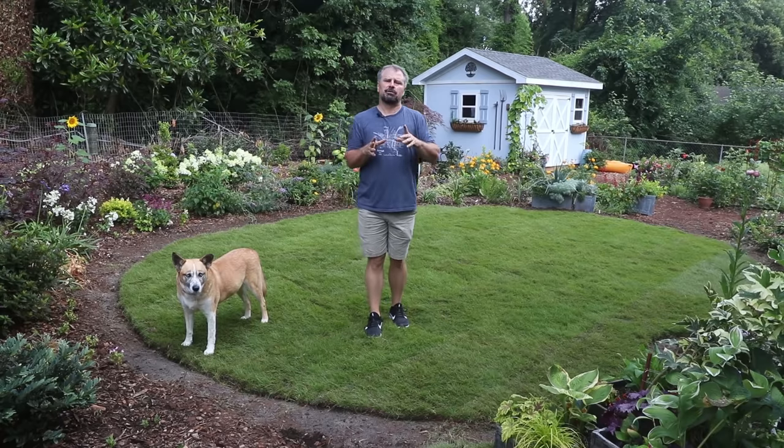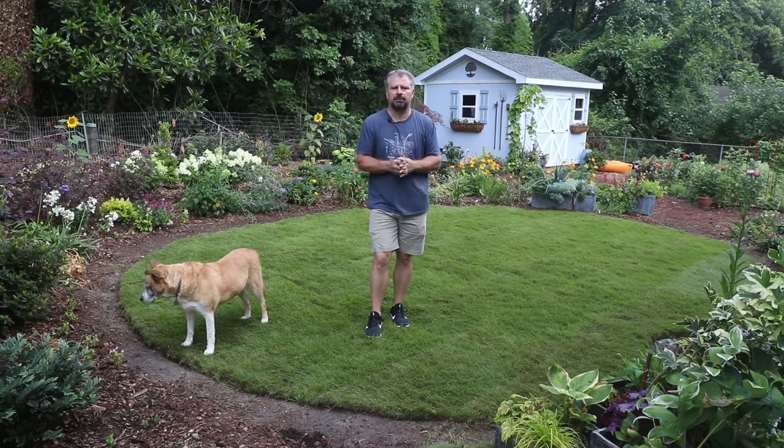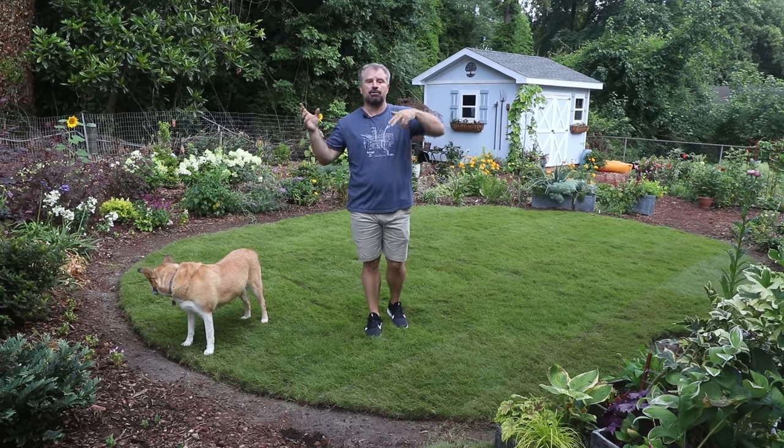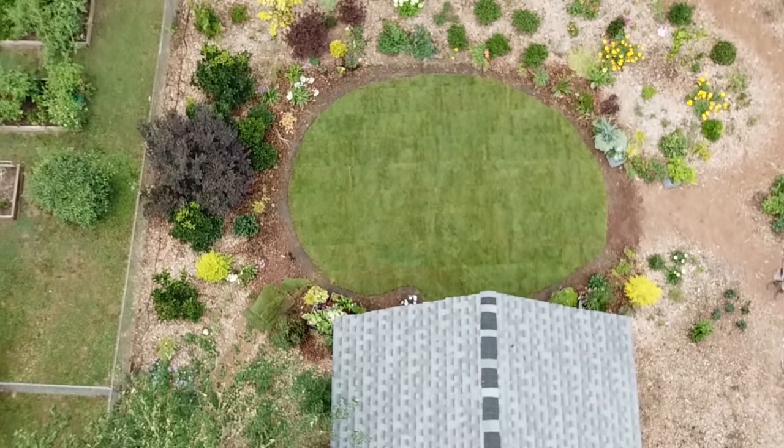I have a playlist on my channel called New House — if you're watching on YouTube it'll pop up in the corner. You can watch through that playlist and see how far this has come. I shot some of the first videos with a drone, and you can see what it looked like before and where it is now. It still has a long way to go.